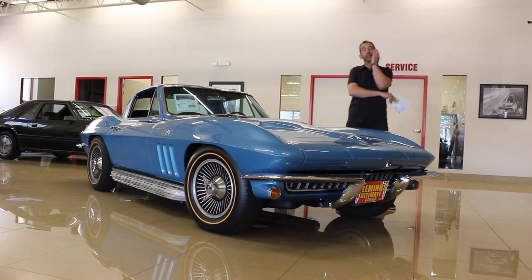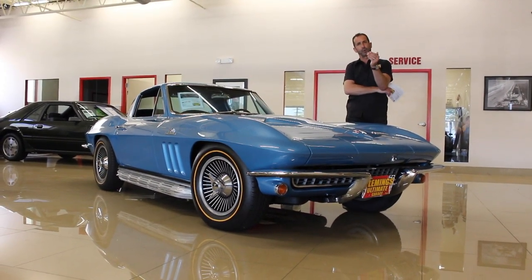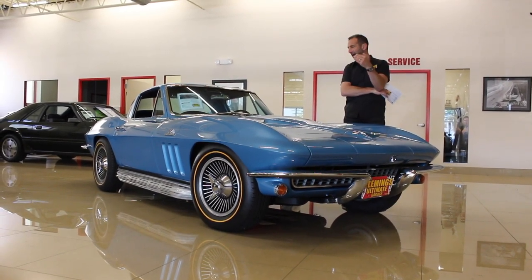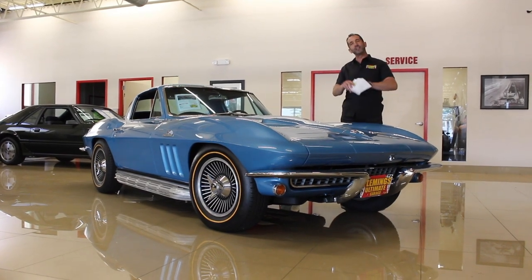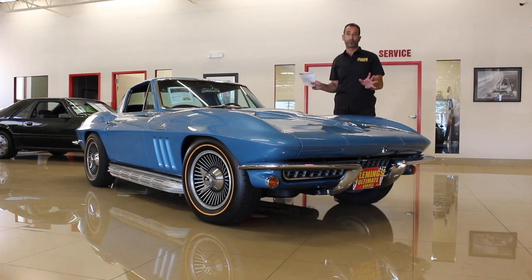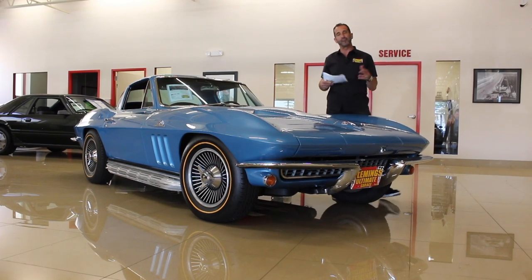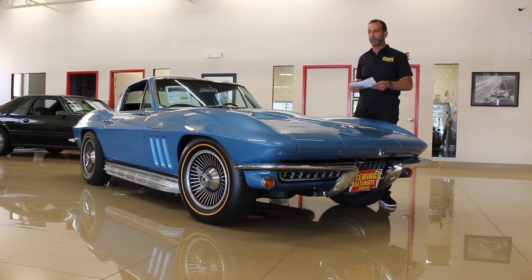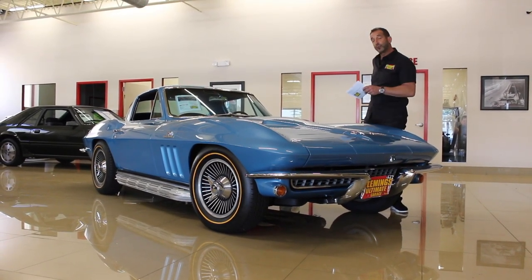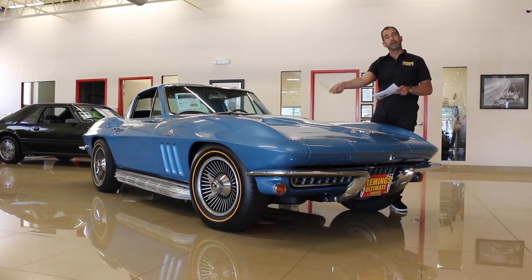As we close up this video: we're talking about a correct color car, a matching-numbers car, a car with great options and features like the knockoff wheels, the side pipes, the teak wheel, and the four-speed. These things didn't all come standard on these cars — this is a very well-equipped car, not to mention a beautiful restoration. I'd love to hear your comments below — tell us about one you rode in, a friend's car, the sounds you love about a Corvette, or your dreams of getting one, and we'll work to make that happen. Call us at 301-816-1000. We'll tell you all about it and turn this into this.